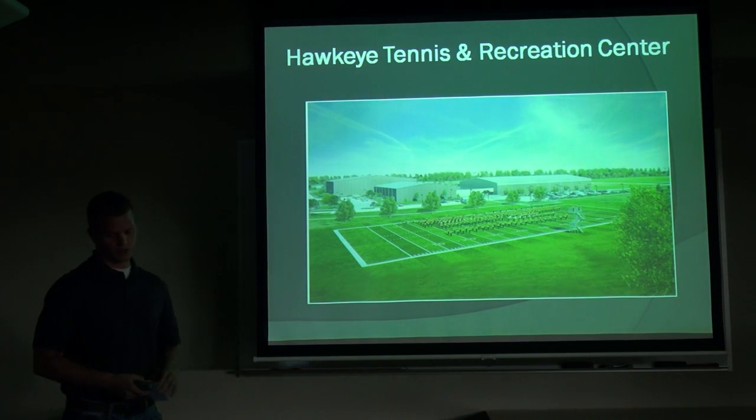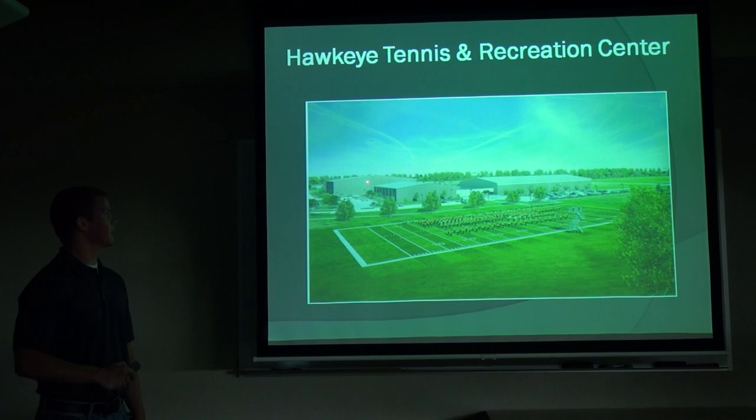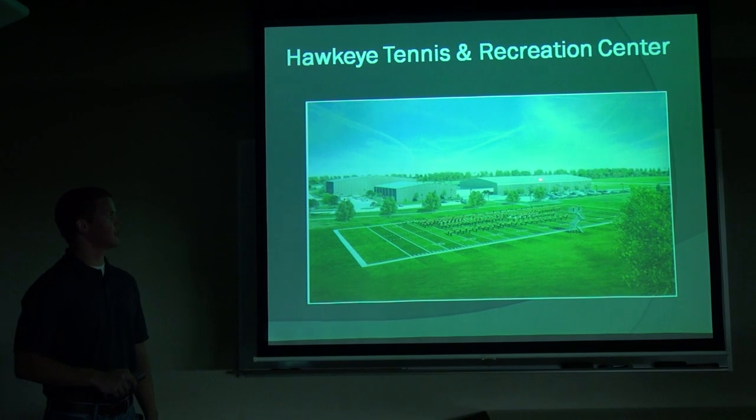This is a rendering of what the building will be. This building over here is existing. This is the new field we are grading, this is the new turf building that's going in, and then we have a link building also going in new.